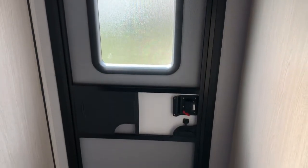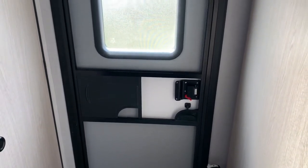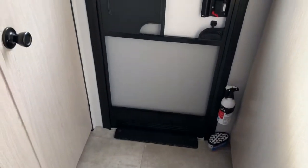Here we are inside the 2021 265 RBSS Coachman Apex. As soon as you walk in the friction door here, you have your walk-in closet.